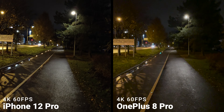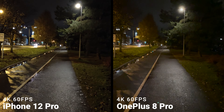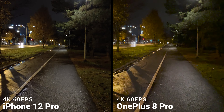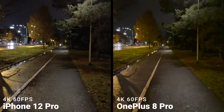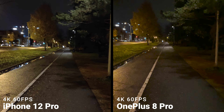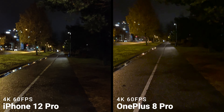The video recording on the main camera during night follows the same approach as photo shootings. On the 12 Pro, contrast and dynamic range is better and the video quality is sharper, but the video is a bit brighter on the 8 Pro. The OIS seems to be quite good on both devices, both during day and night.